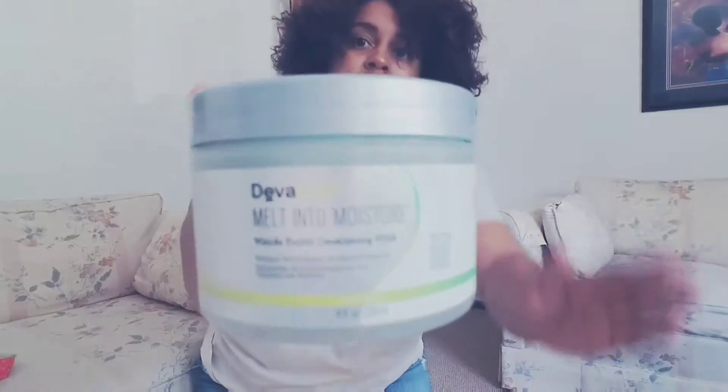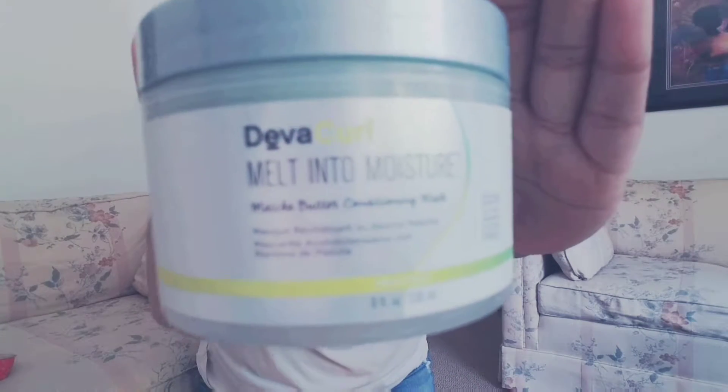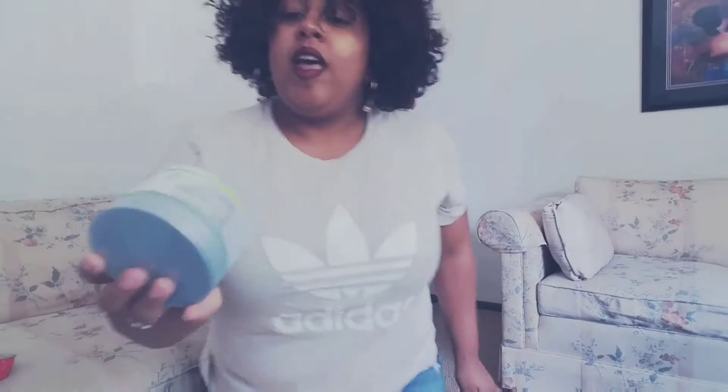Next I have the Melt into Moisture hair mask by Devacurl. For ultimate moisture you can use this overnight, so that's what I did my first time using it. I like it — I did a twist out afterwards and I think it came out pretty bomb, so I am really obsessed with this now.